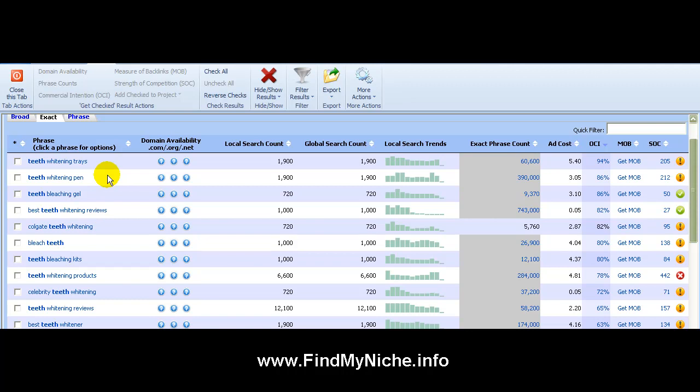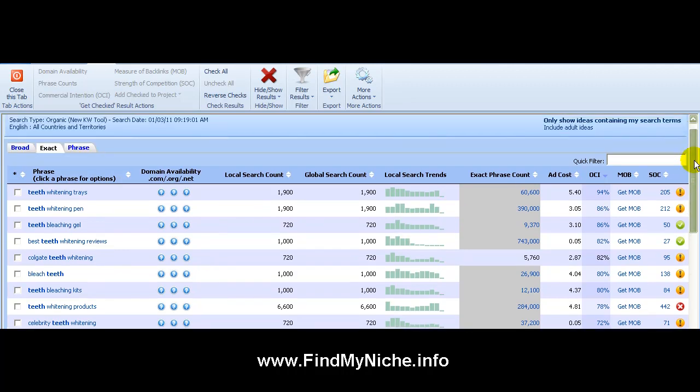I pulled up the Online Commercial Intention — it's an awesome little gold mine right there because it saves you a ton of time. Based on my results, the local search count: if it's above a thousand, it's all good. Phrase count: if it's below thirty thousand or twenty-five thousand, you're pretty much good to go. Then there's the ad cost, which lets you know what other marketers are paying on Google and other search engines for this keyword.